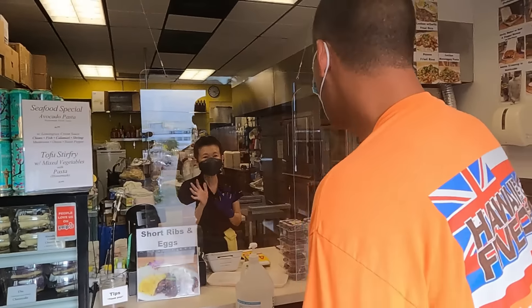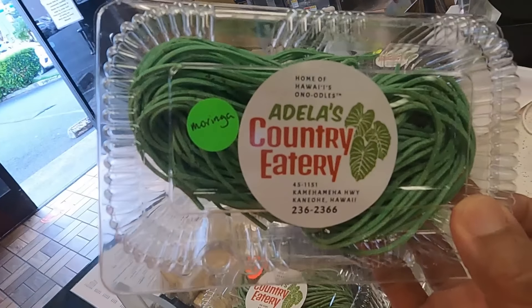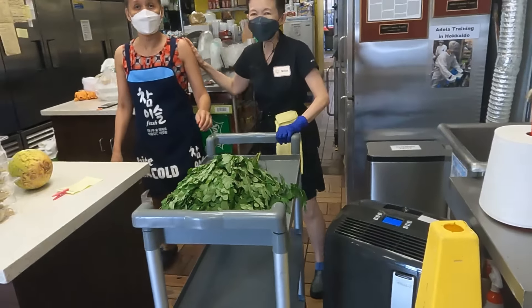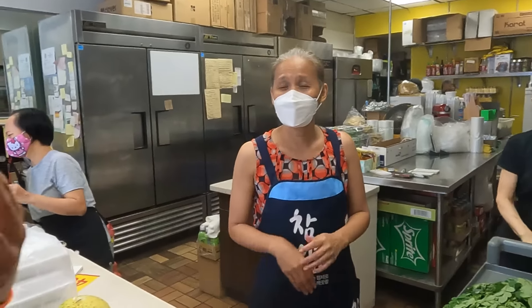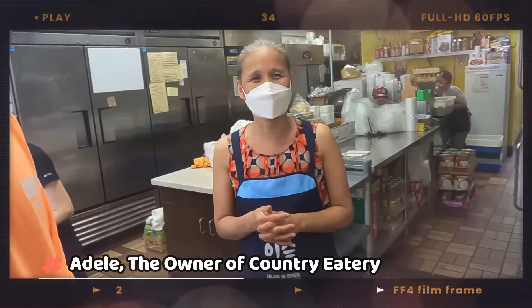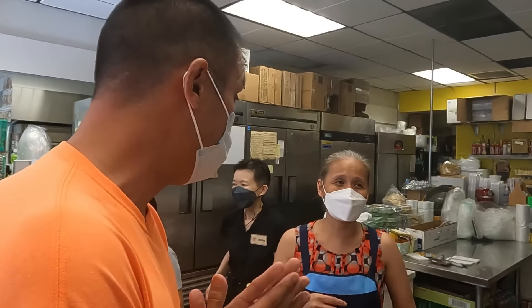I want to introduce you to Adela — she's the angel, the mother of all this pasta. Nice to meet you. I'm Sean. Here's Adela, the owner who's incredibly passionate and kind. What makes this place different than many of the other places throughout the island?